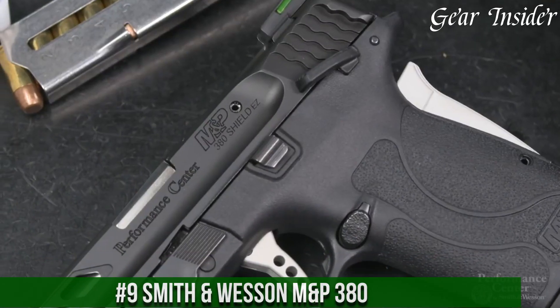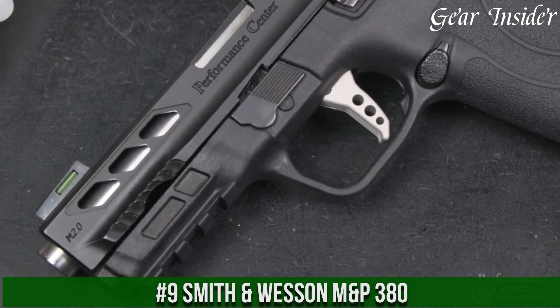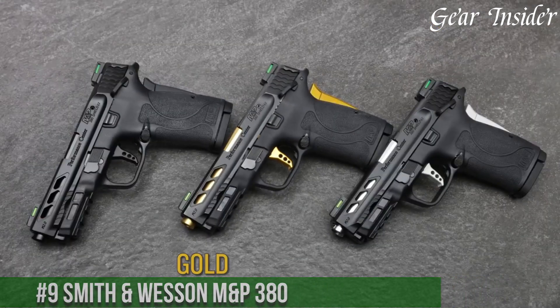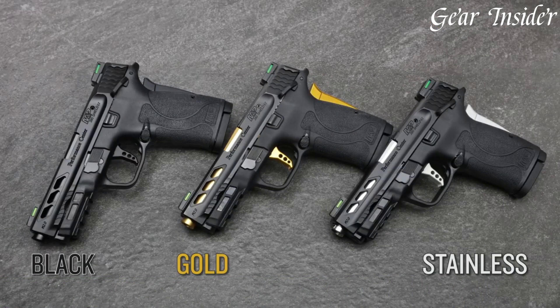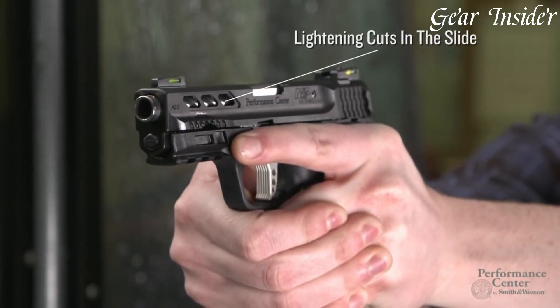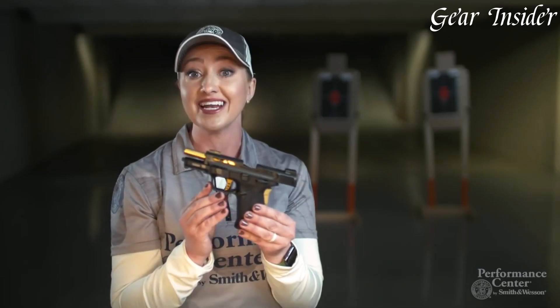Number 9: Smith & Wesson M&P380 — a compact and easy-to-operate pistol designed for everyday carry and self-defense. Chambered in .380 ACP, this firearm offers reduced recoil and a gentle slide-racking experience, making it ideal for those with limited hand strength.